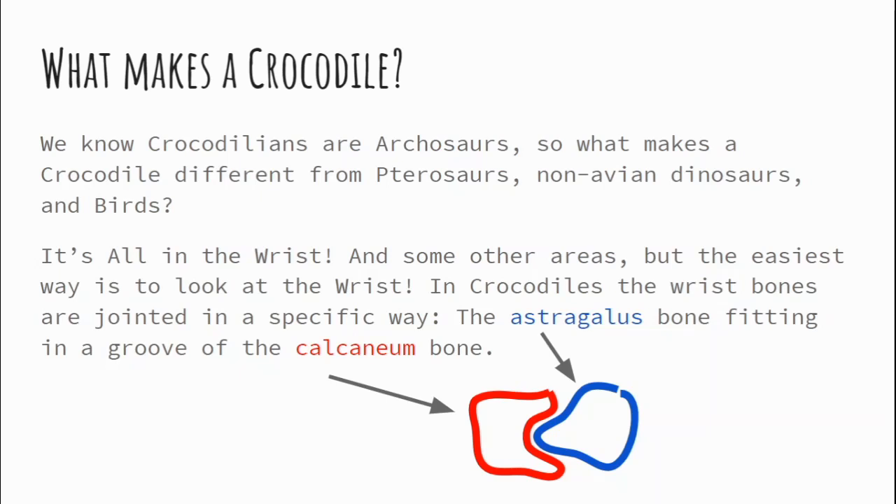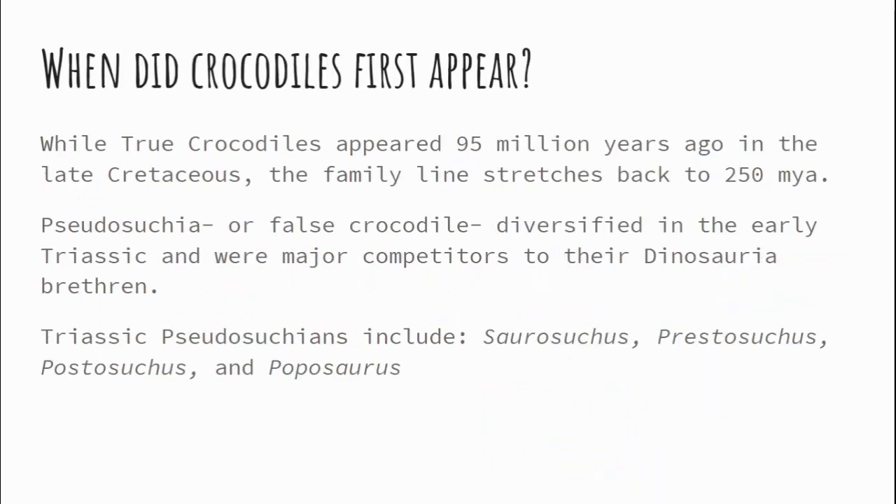So when did crocodiles first appear? A lot of people know that crocodiles are older than dinosaurs, but that's not exactly true — true crocodiles actually came in around 95 million years ago in the late Cretaceous. The crocodilian branch actually stretches back to 250 million years ago, the Triassic-Permian extinction. When we go back to 250 million years ago, we're looking at Pseudosuchia, or false crocodiles, which diversified in the early Triassic and were actually major competitors to dinosaurians.